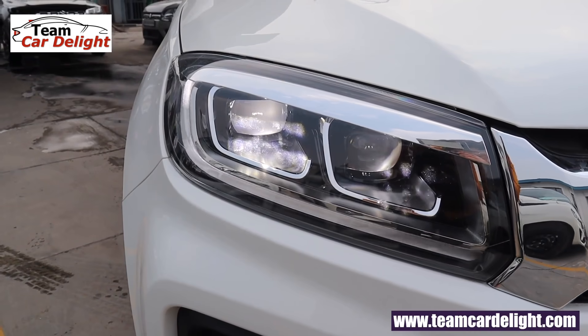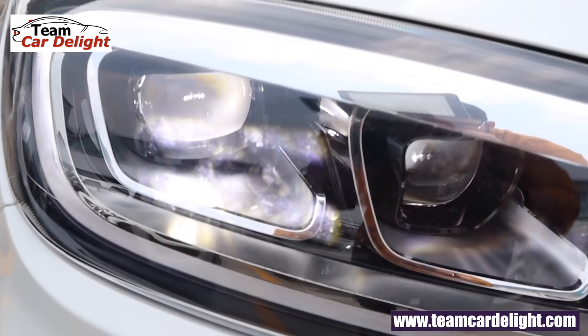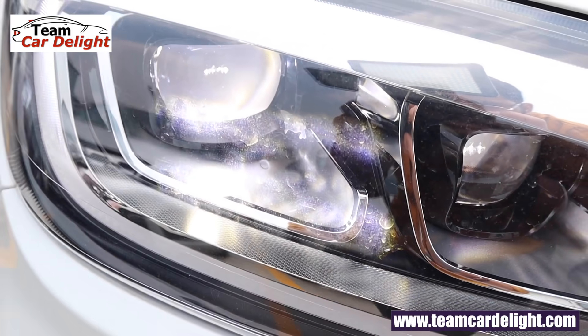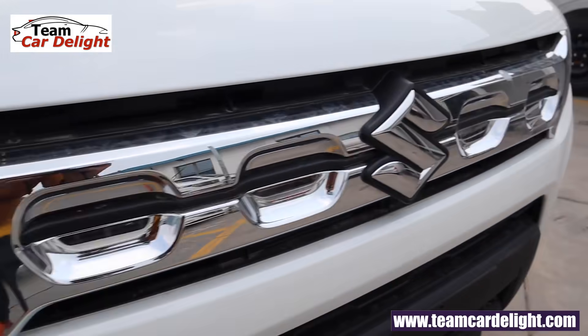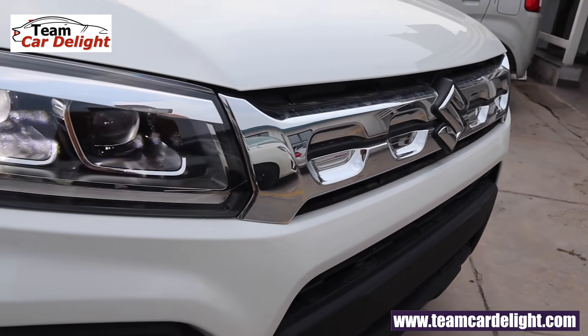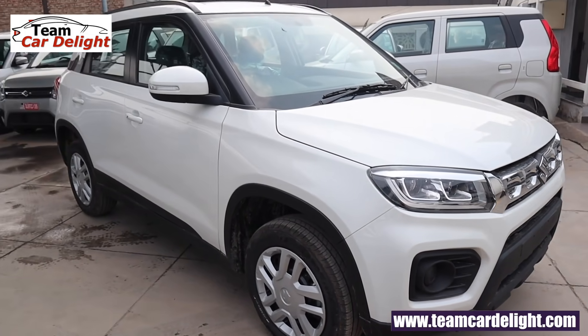Right at the front, these are dual projector full LED headlamps which provide excellent visibility with LED daytime running lights, and they offer a tremendous amount of visibility at night. This is the chrome front grille. Along with that, there are no fog lamps on offer in this variant, but you can install them later on.